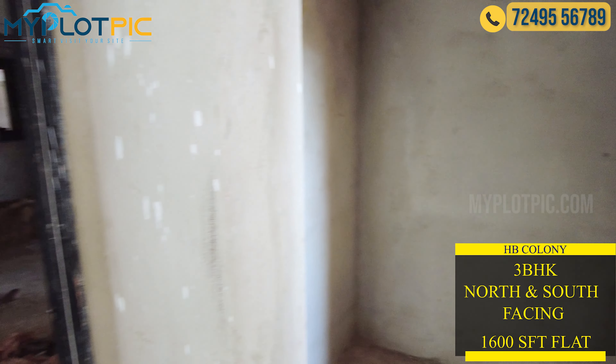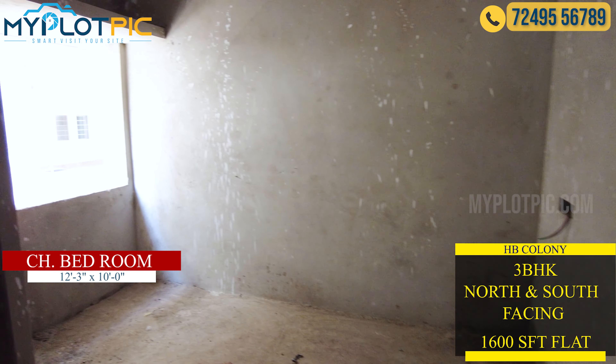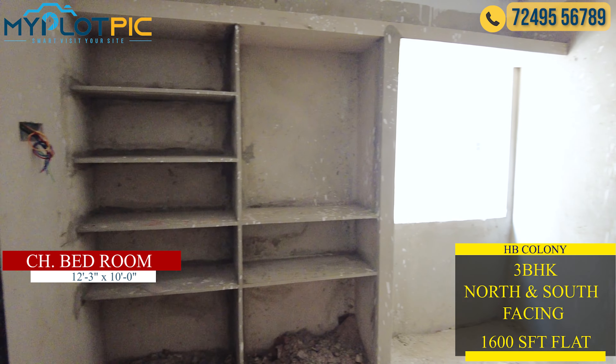We also have plumbing, electrical, and sanitary items provided in this apartment. We also have a children's bedroom with an attached toilet.